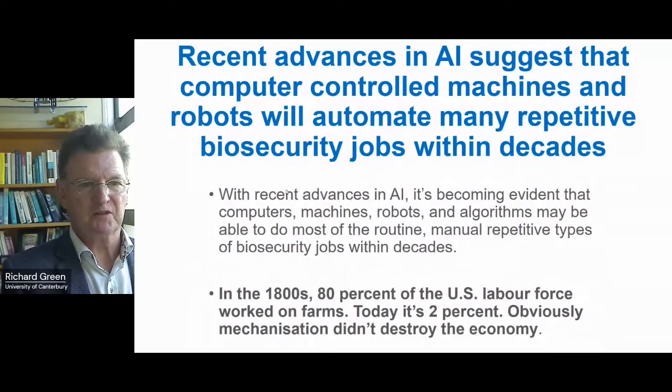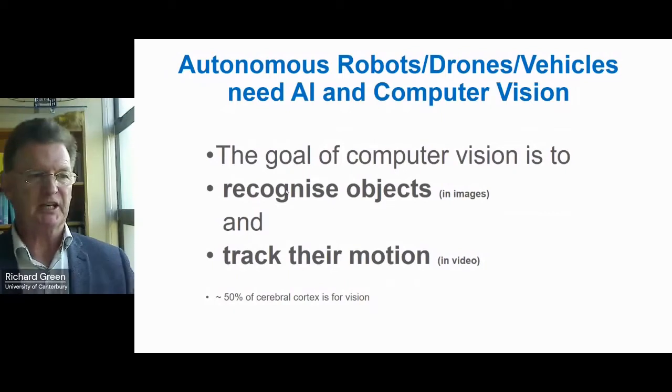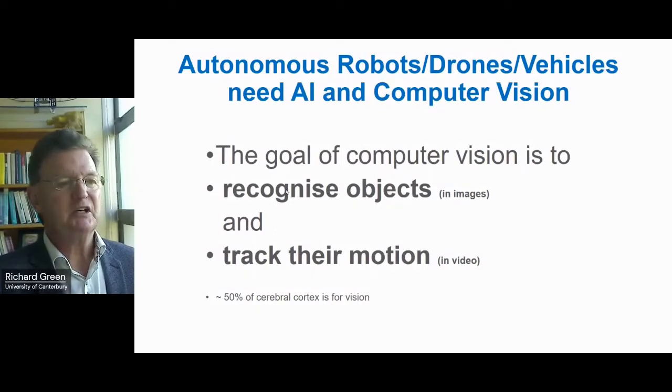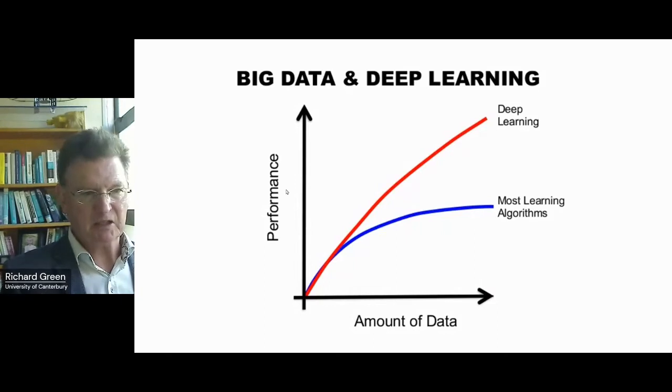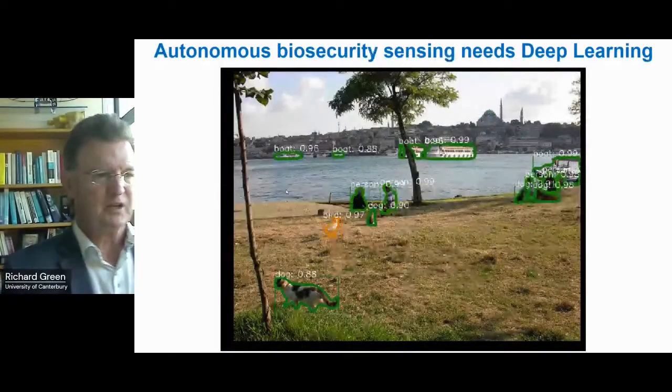Computer vision is a really important part of AI, as you all know, with remote sensing analysis. The goal of computer vision is to recognize objects and track motion — it's so important that 50% of our cerebral cortex is dedicated to vision. We're close to human abilities and on the way. Up until about 18 years ago we were on the slower curve, then deep learning took off and is now working so well that in many cases it's working better than humans at simple pattern matching — like recognizing disease or biosecurity incursions.